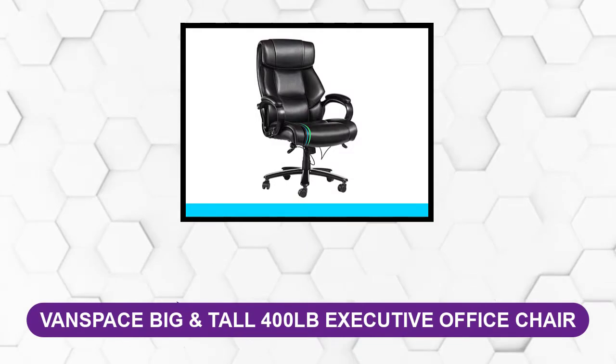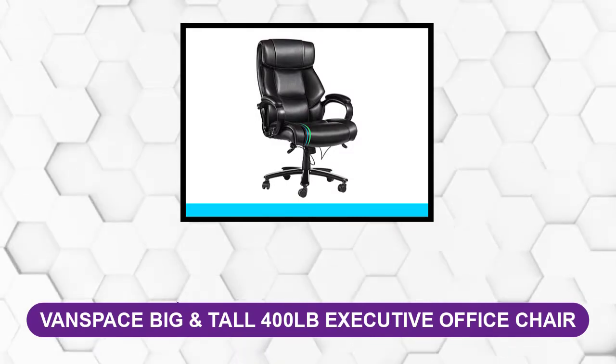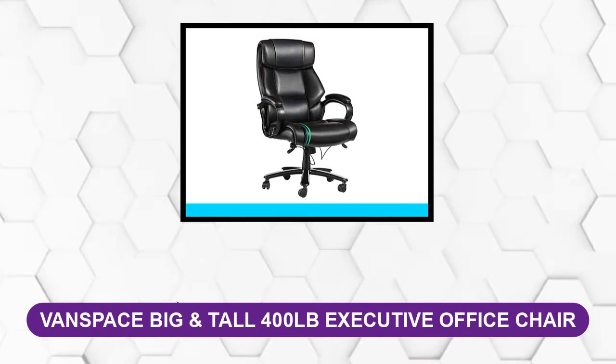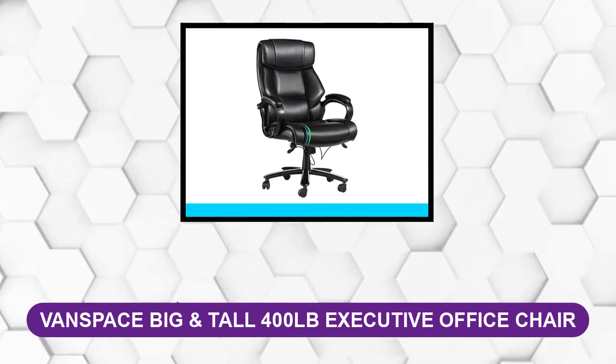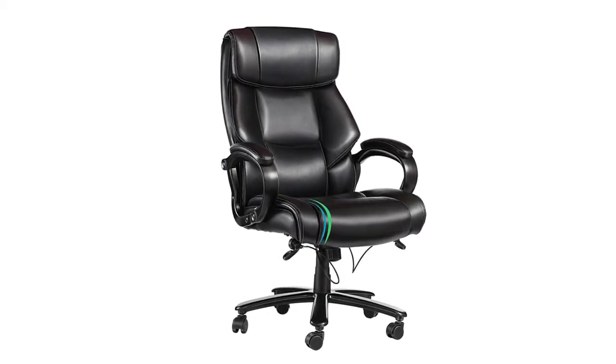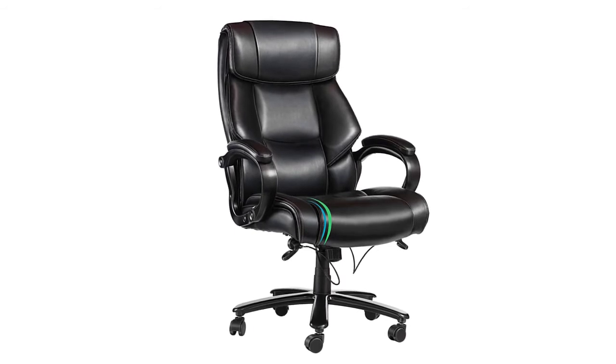At number 2: Vanspace Big and Tall 400 Pounds Executive Office Chair. The Vanspace Chair features a gorgeous design, comfortable double padding cushions, and soft, high-quality black leather.